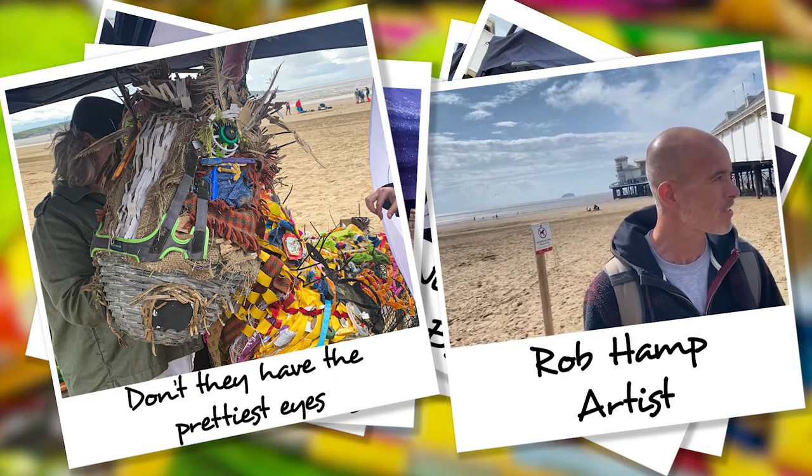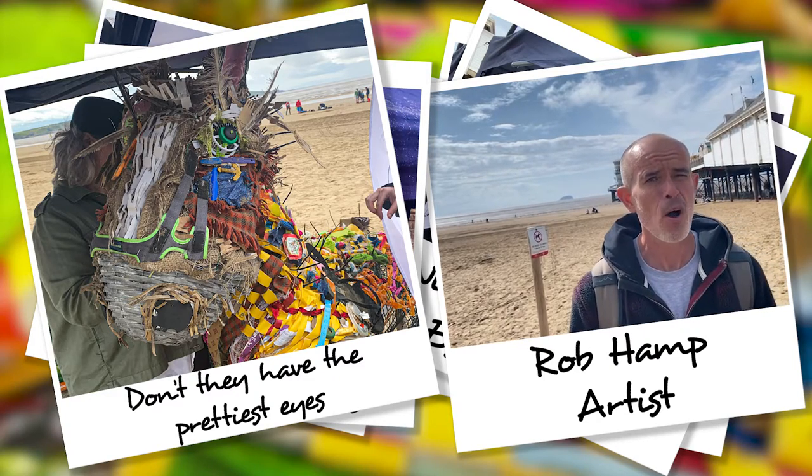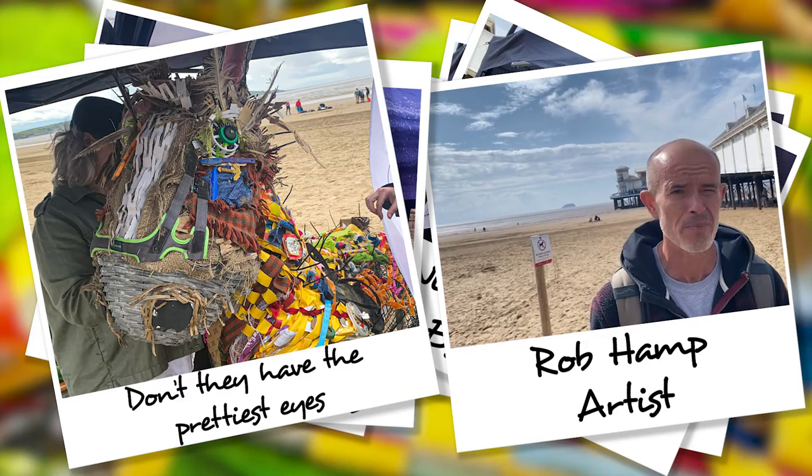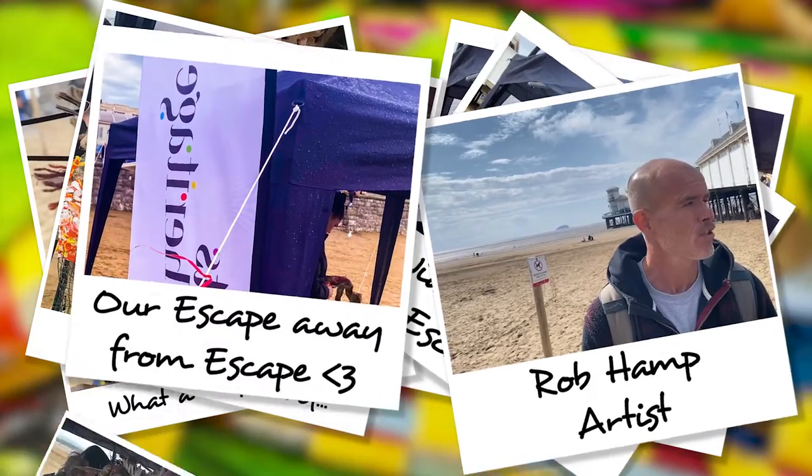So the whole idea really is to engage, grab hold of those people's attention and say, art can be anything. And if you have a bonkers idea, you can make it happen.